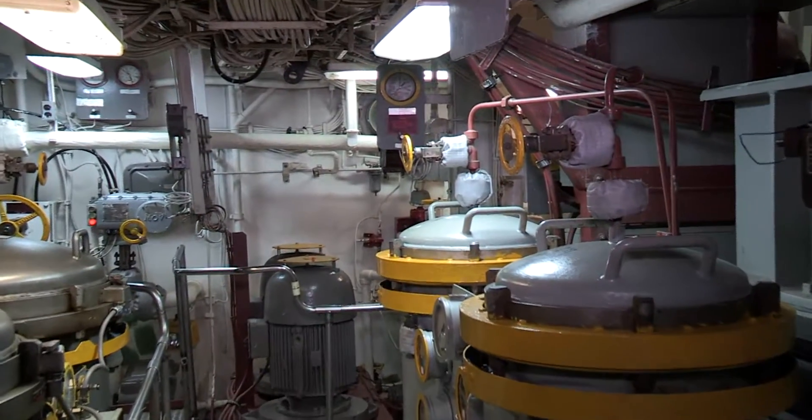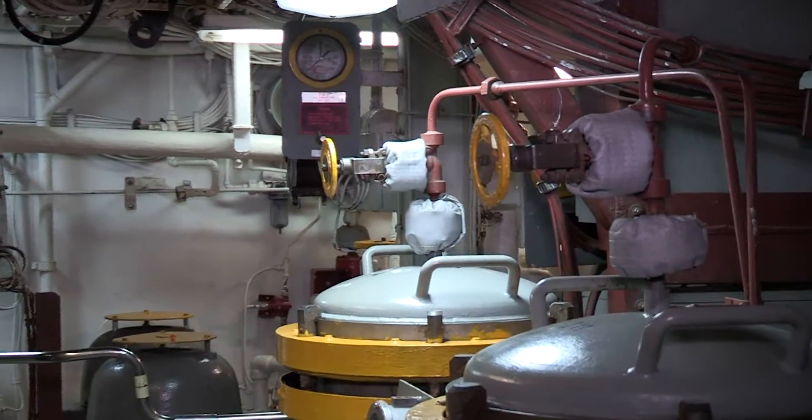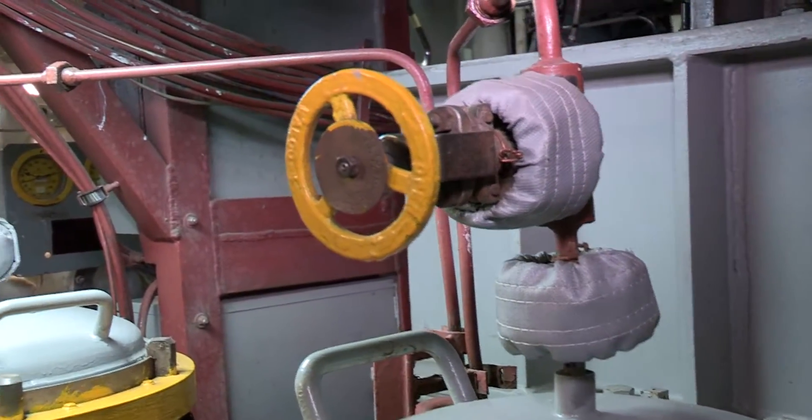The fluid in the system — gasoline, water, etc. — the operating pressure, the extent of the leak, the service involved, and the space involved will all contribute to your estimate of the seriousness of any leak that you find.